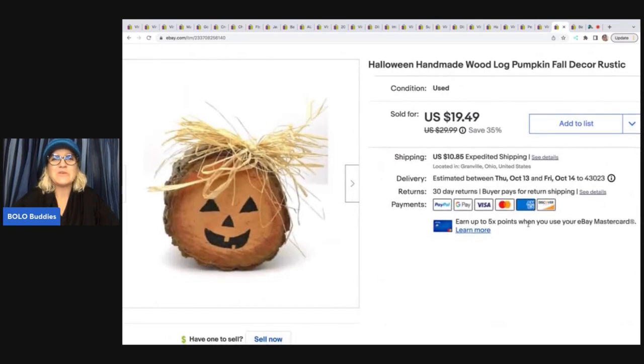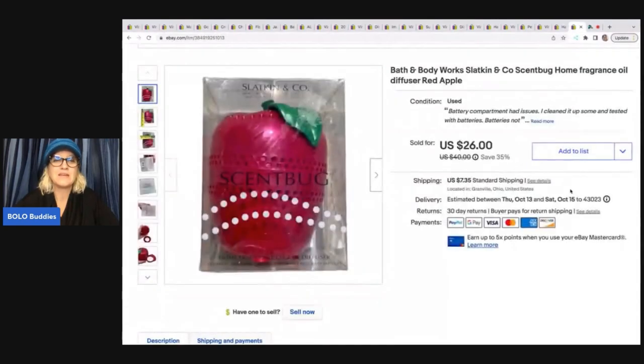This is so cute — it's a handmade wood log pumpkin fall decor with a rustic look. I got it in a thrift store mystery box and took a best offer of $14 plus shipping. The last item is this apple-shaped Bath and Body Works Slatkin and Company scent bug — a fragrance oil diffuser. I've done really well with the Slatkin and Company brand, so whenever I see it I pick it up. I found this at the Goodwill bins and sold it for a best offer of $15 with the buyer paying shipping.